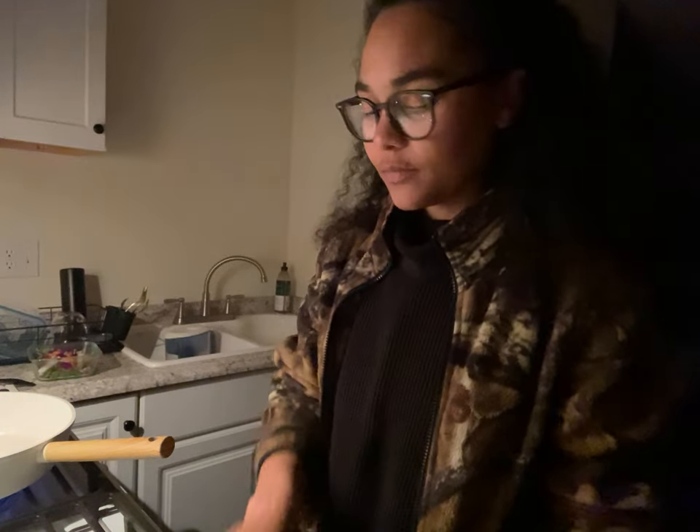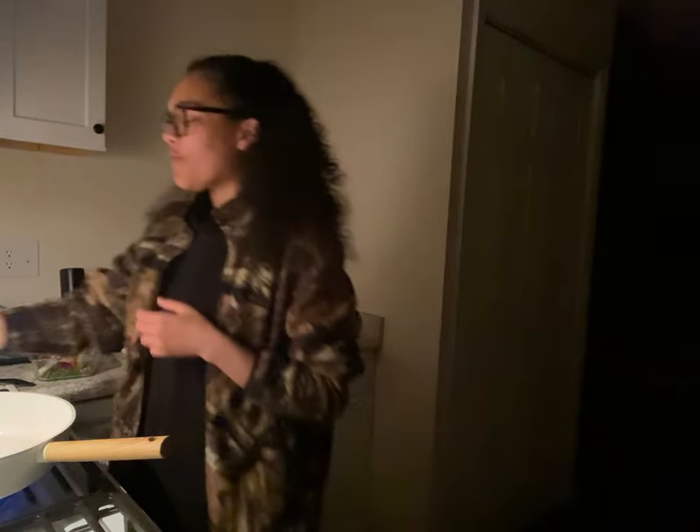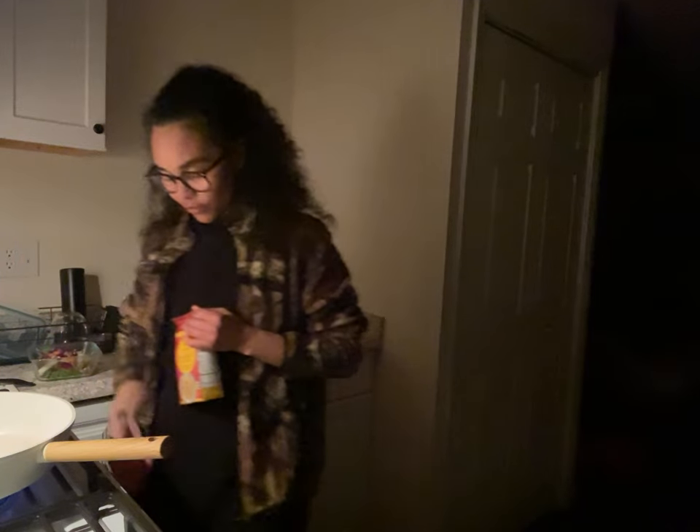Sun tea will definitely be made in that jar. Anyway, I'm heating up the pan and putting that in. The video thought I was having: what was one of the first YouTube videos I could remember watching?